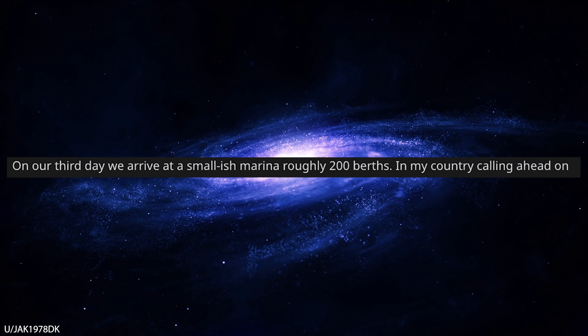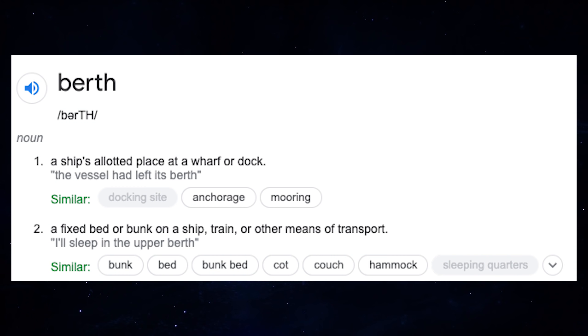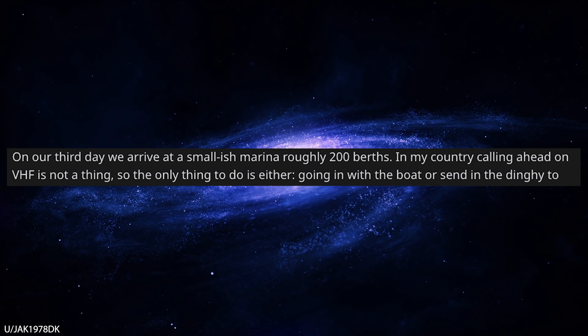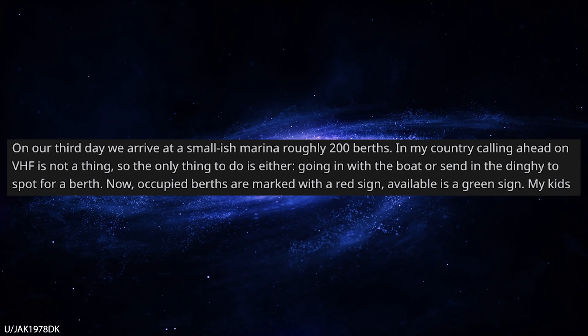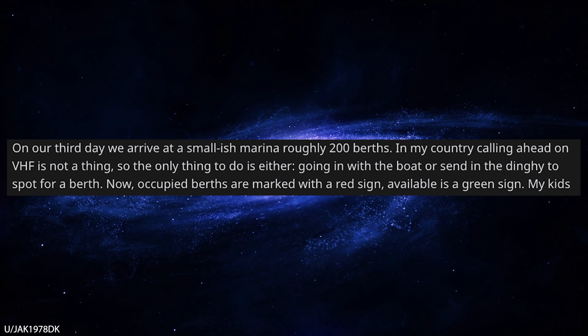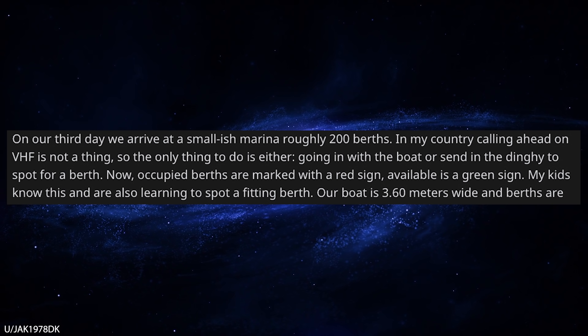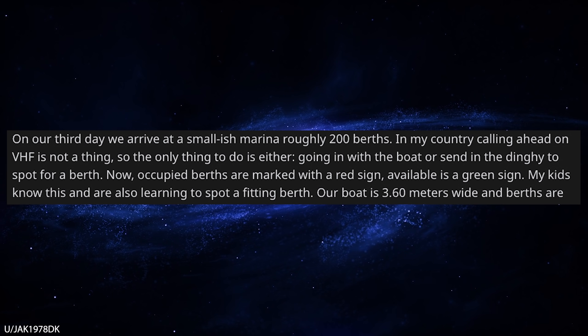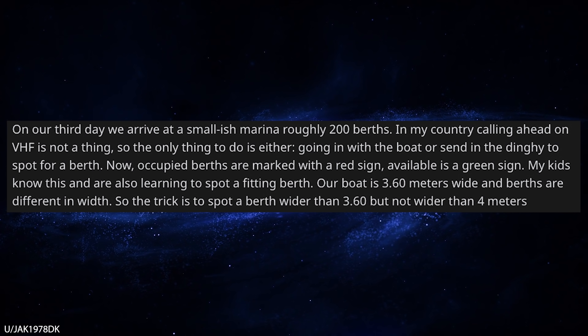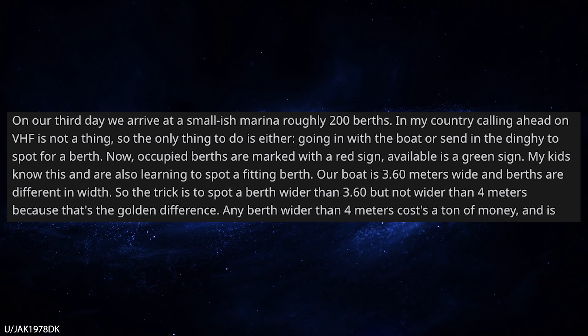On our third day, we arrive at a small marina with roughly 200 berths. For those who don't know, a berth is basically a parking space for a boat. In my country, we don't have to call ahead, so the only thing to do is either go in with the boat or send in the dinghy to spot for a berth. Occupied berths are marked with a red sign, and available berths are marked with a green sign. Our boat is 3.6 meters wide and each berth is a different width, so the trick is to spot a berth wider than 3.6 meters but not wider than 4 meters, because that's the golden difference.